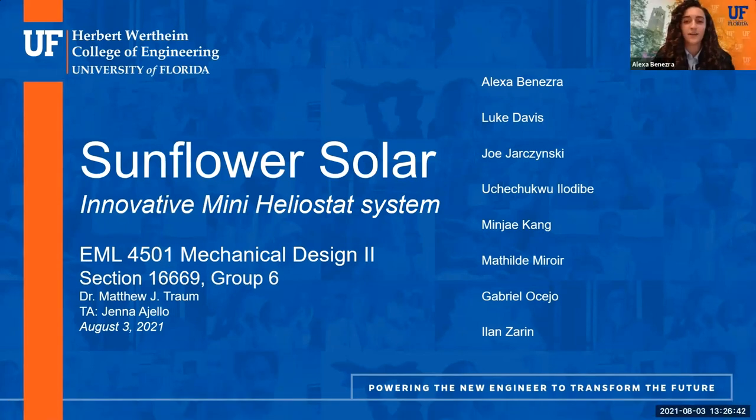So before we begin, we would like to extend a huge thank you to all of the team members that made this presentation possible, as well as the faculty and staff of EML 4501 and everyone else that has made it to our presentation today. We would also like to thank our corporate sponsors, Northrop Grumman, Cummins, and Carrier in support of our engineering education. So without further ado, we are group six.